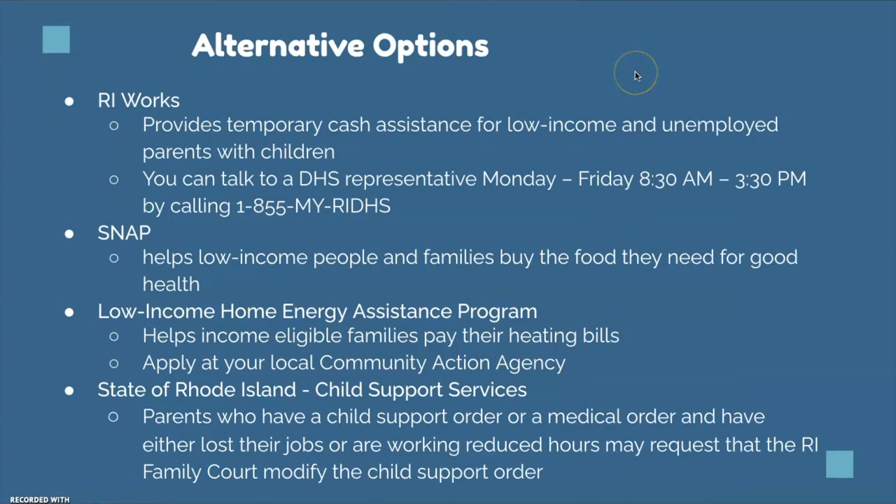Here are some alternative options if unemployment insurance is not available for you. There is Rhode Island Works, which provides temporary cash assistance for low-income and unemployed parents with children — you can speak to a Department of Health Services representative by calling the listed number. You can also look at our SNAP video — the Supplemental Nutritional Assistance Program helps low-income people and families buy food they need for good health. There is also the Low Income Home Energy Assistance Program, which helps income-eligible families pay for heating bills — apply through your local community action agency. Finally, the state of Rhode Island offers child support services: parents with a child support or medical order who have lost their jobs or have reduced hours may request that Rhode Island Family Court modify the child support order.